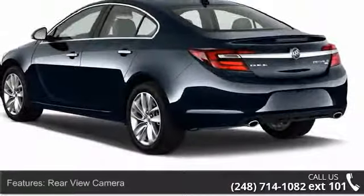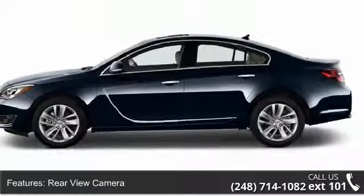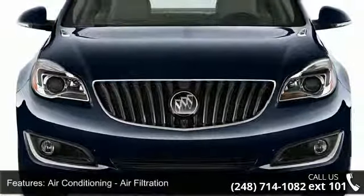Some of the top features included with this vehicle are rear-view camera, rear-view monitor, air conditioning, air filtration, automatic climate control with front dual zones.